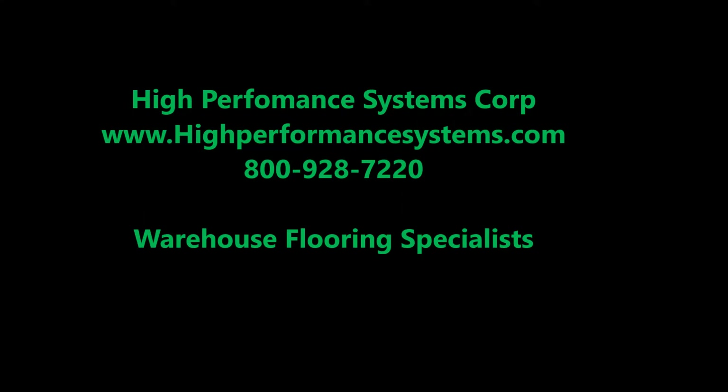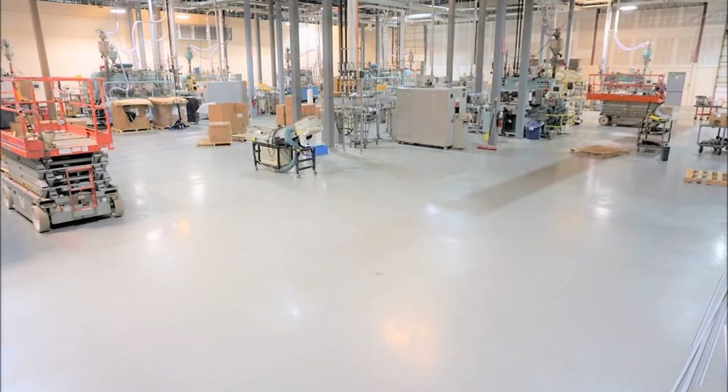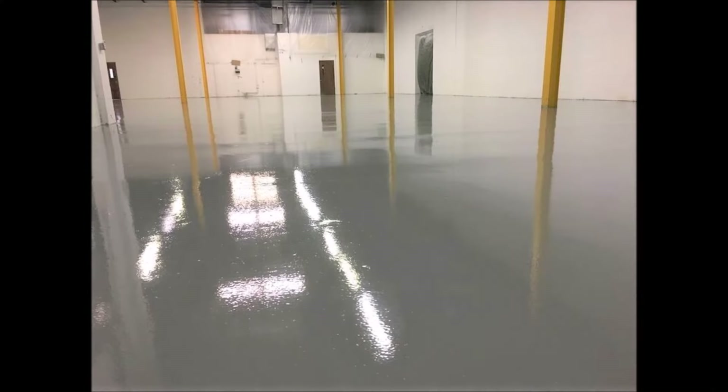High Performance Systems supplies and installs warehouse flooring systems for all types of industries and commercial businesses. We specialize in state-of-the-art protective epoxy coatings for warehouses exposed to a high volume of traffic from carts, pallet jacks, and forklifts.